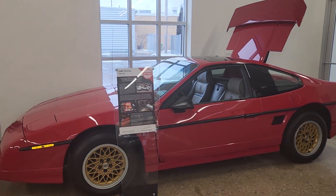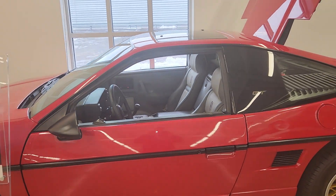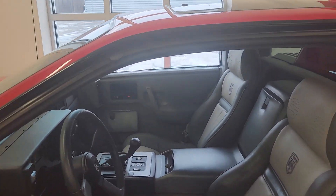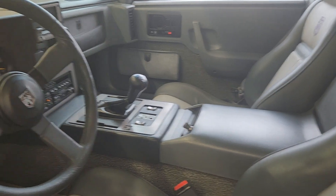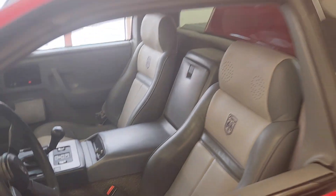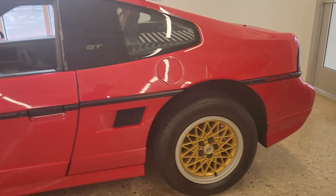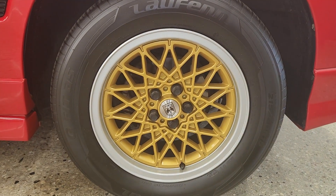Here we are — a 1986 Pontiac Fiero GT with 59,000 miles on it, basically 60,000. It smells ridiculously new. How about these rims? Good luck trying to find those in that condition right now.